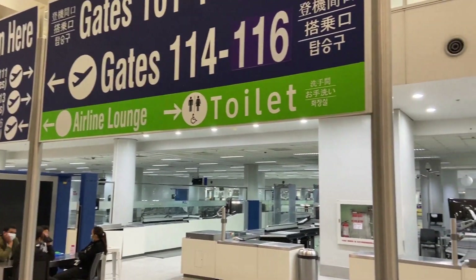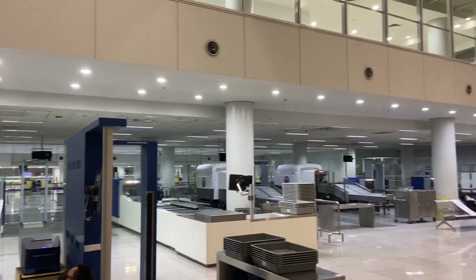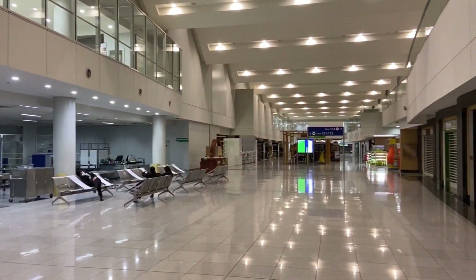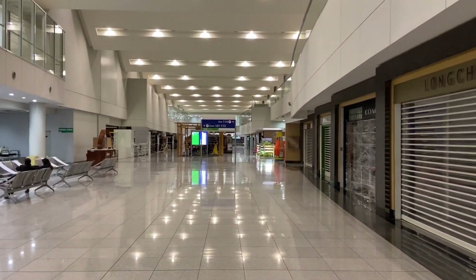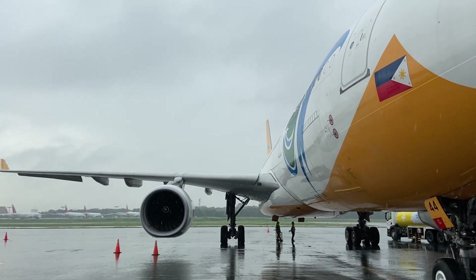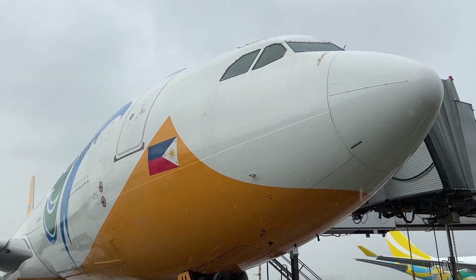As you can see, the terminal is still pretty empty with the recent resurgence of the coronavirus, but we're still going to be flying some cargo back from Hong Kong. Today we'll be taking ship number 3344, a six-year-old A330 in the fleet.